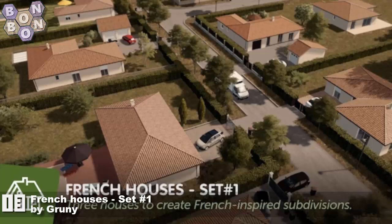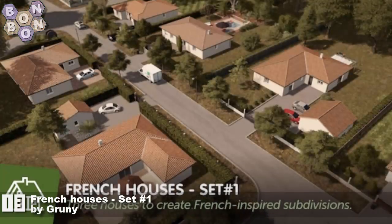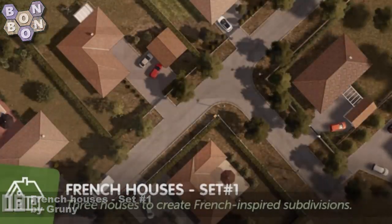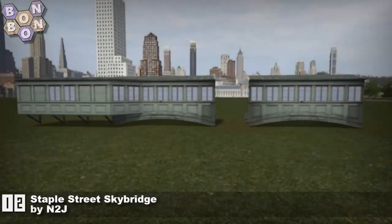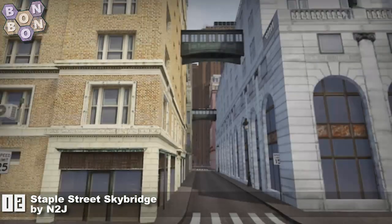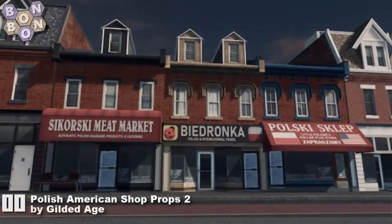Number 13: French Houses Set Number One by Grunny Lord — still 'Grunny' in my head. These are great looking French houses and well-taken images as well, thank you. Number 12: the Staple Street Skybridge by N2J — yes, another one of these skybridges. They look really very nice linking your buildings together.